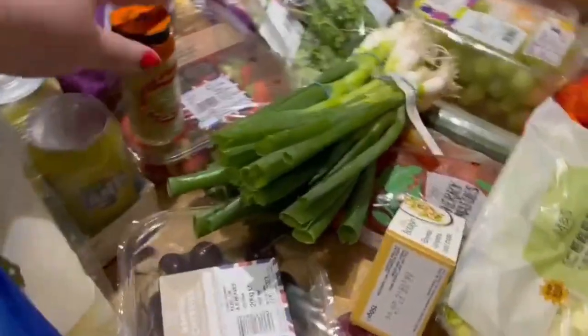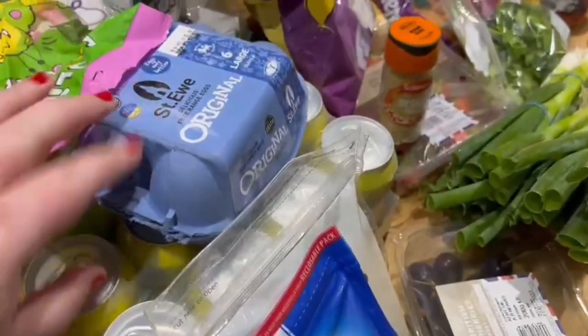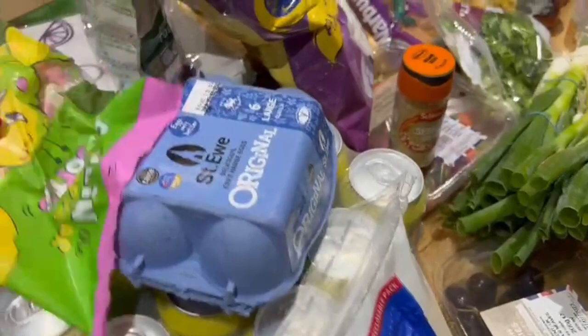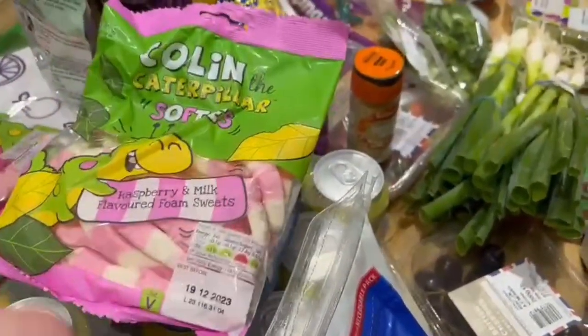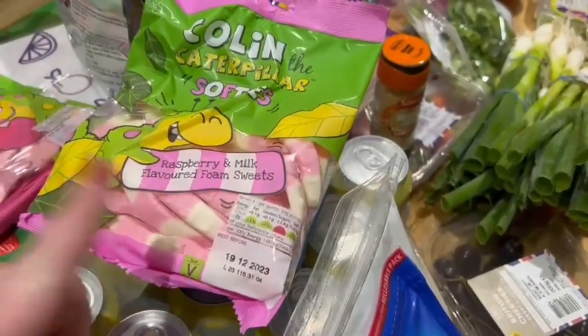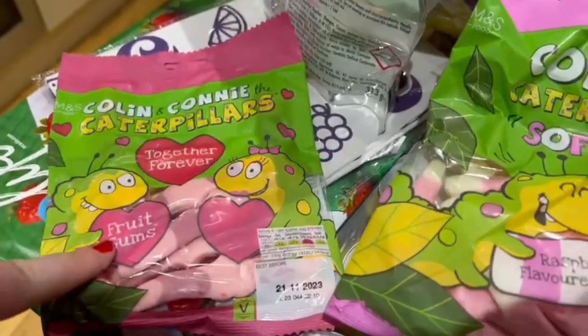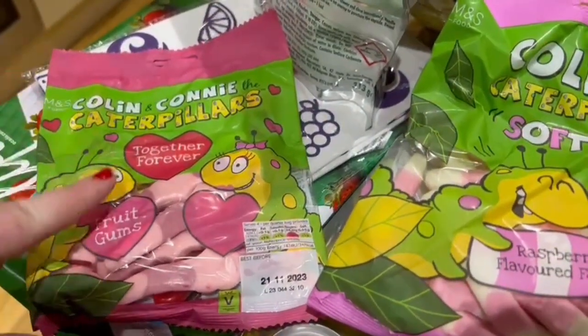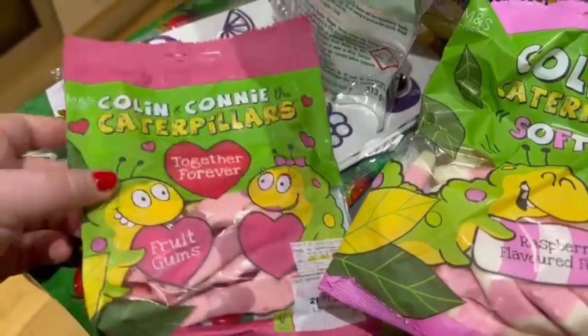We have got some sesame seeds just hanging out at the back there, and then I've got some organic eggs. We've got a bag of these Colin the Caterpillar softies — these are raspberry and milk. If you've not tried these, they are delicious. And we also have what looks like new ones — these are Colin the Caterpillar and Connie the Caterpillar Together Forever fruit gums. So we've got a bag of those as well.